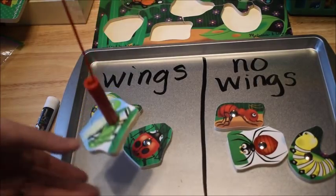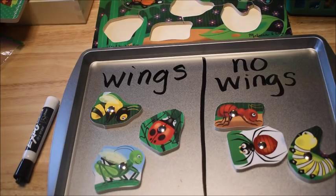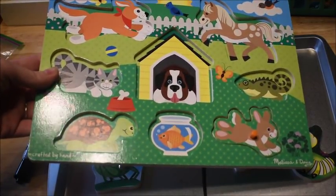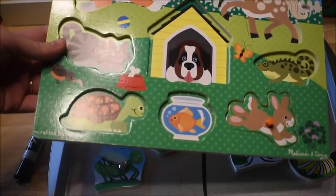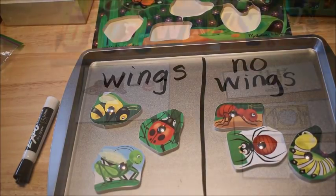Find whatever puzzle you have and have the kids sort pieces by attributes. If you have an animal puzzle, you could have them sort by mammals, reptiles, or whatever categories fit. For example, that pet puzzle I had earlier — I could have them sort by mammals, fish, reptiles, and so on. Using puzzles for simple sorting activities is a lot of fun.